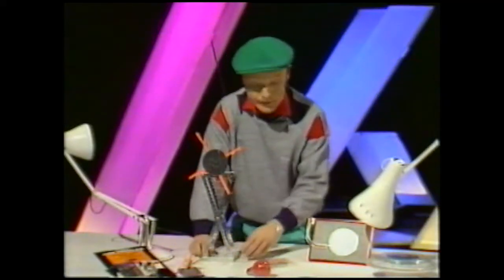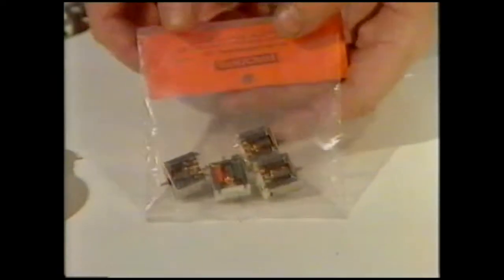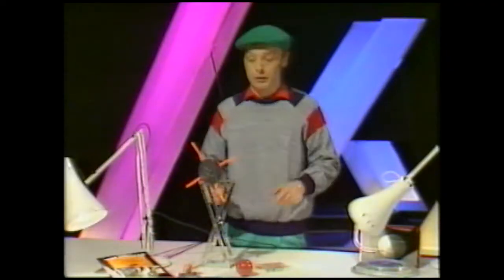You get the solar cell from a decent electronics shop. The motors come in a pack of four — they're all dead cheap — so it doesn't cost a great deal to build your solar windmill.